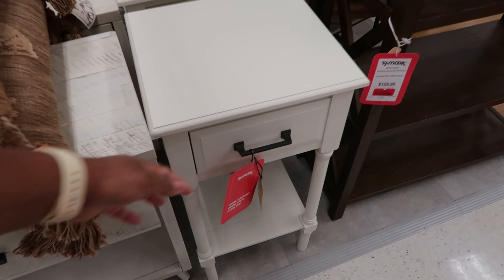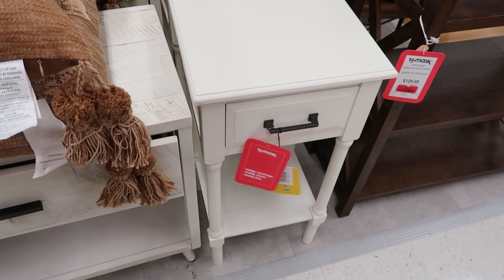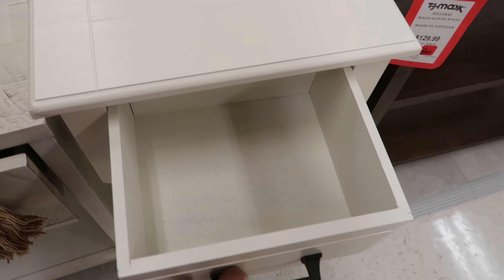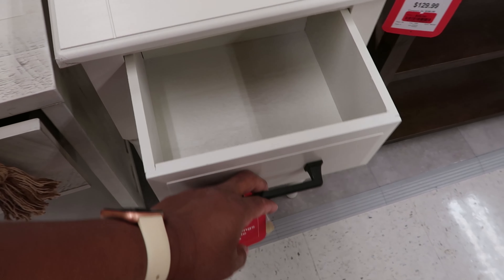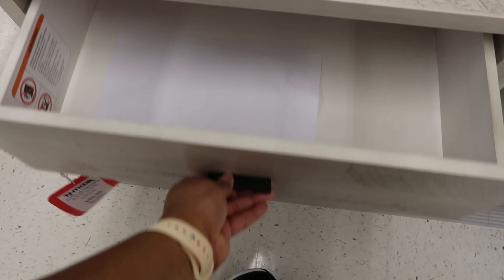And this brown leather chair right here is $79.99. And these two blue bar stools — it has a silver base to it. These bar stools are $59.99. And this leather chair and those two leather chairs are $69.99.